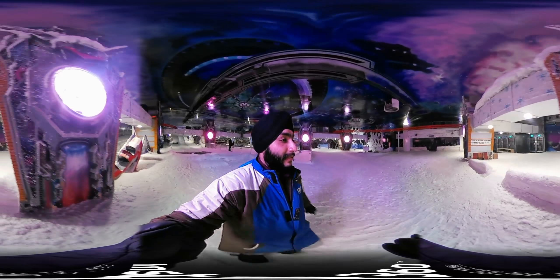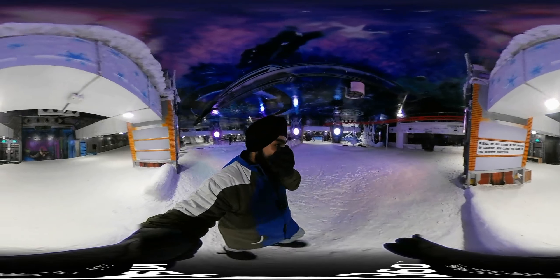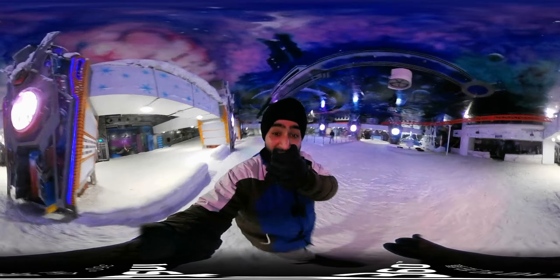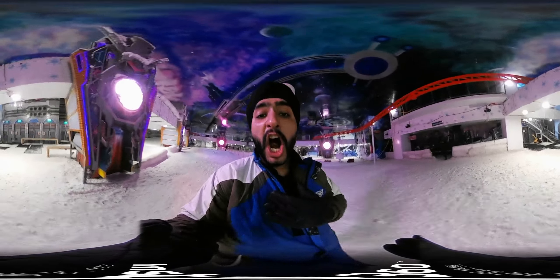I will show you the whole area. It's freezing out here — it's freezing! It's cold!